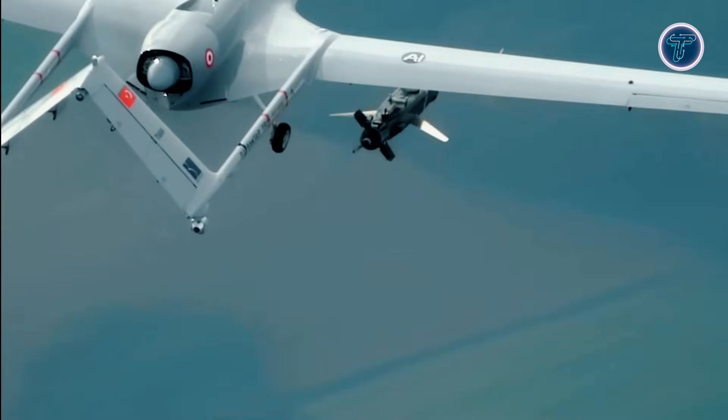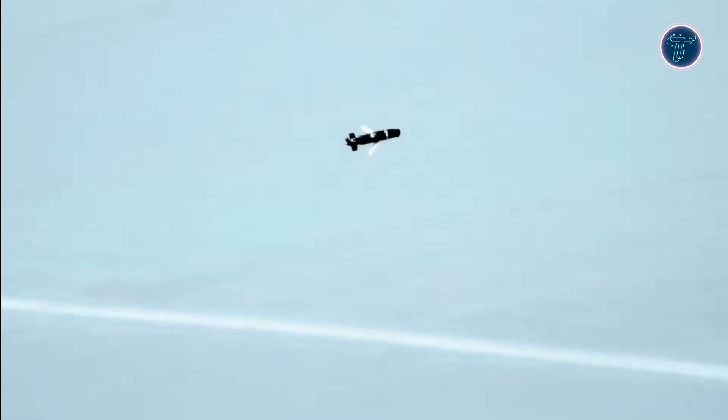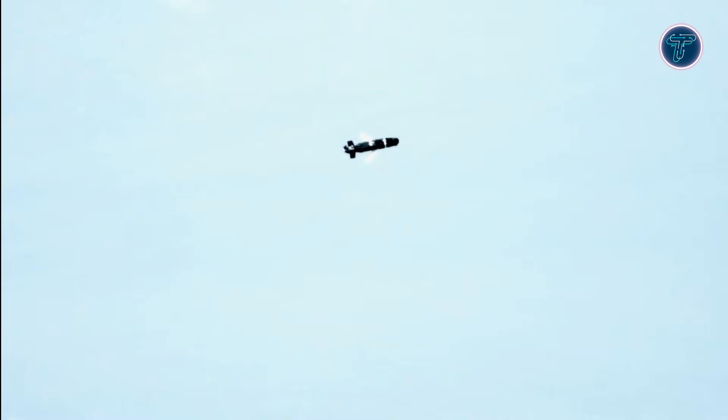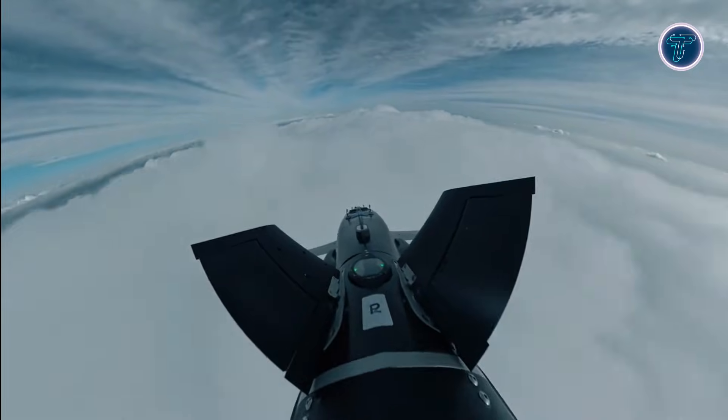Fully automated takeoff, flight control, and landing systems ensure consistent mission performance in complex environments. Combat-proven and widely exported, the TB2 enhances intelligence gathering, border security, and precision strikes. Its combination of autonomy, endurance, and versatility makes it one of the most influential unmanned aerial systems today.